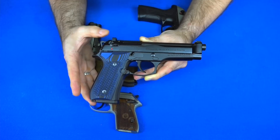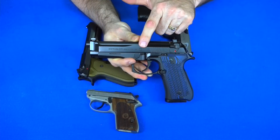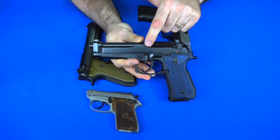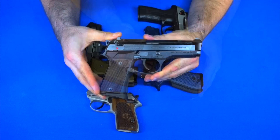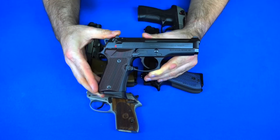Next is my Beretta 92FS Brigadier. Like most 92FS models, it holds 15 plus one rounds of nine millimeter. The biggest difference between the regular 92FS and the Brigadier is the slide — it's beefier and has a little hump in the slide to give it more slide weight and strength. Another big difference is it has interchangeable front sights as well as rear sights.